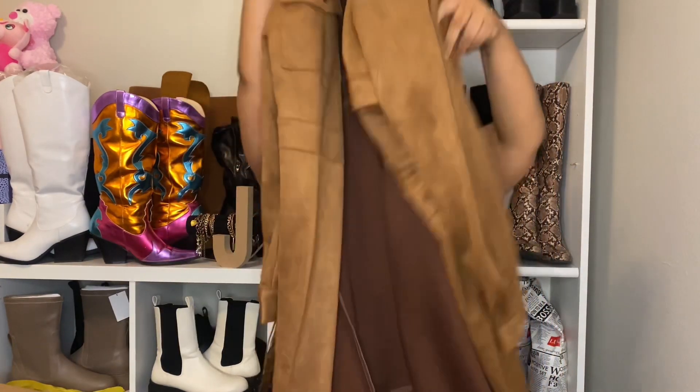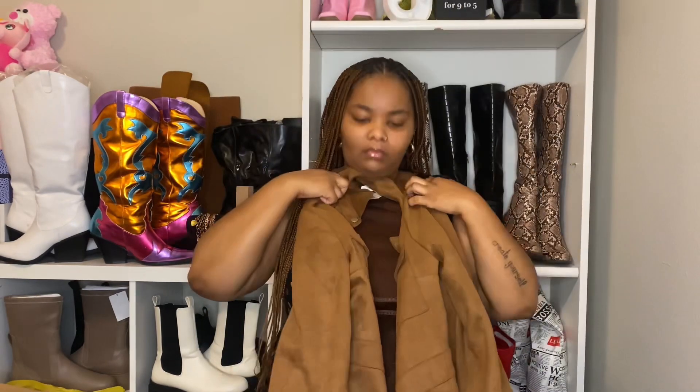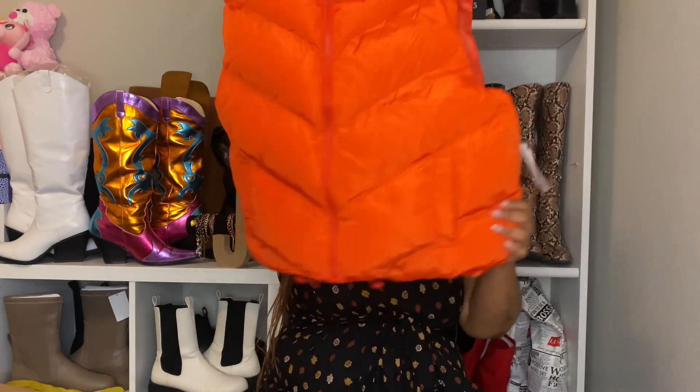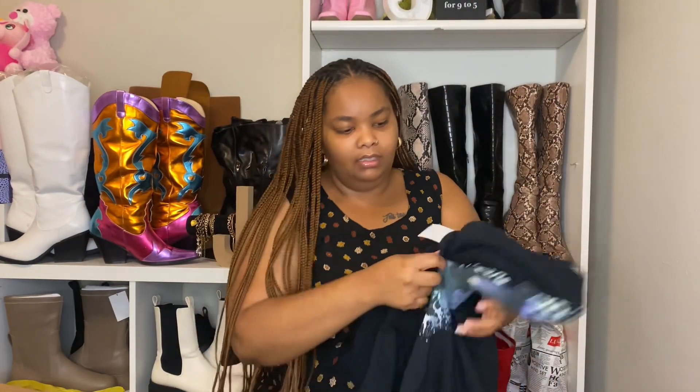The next two things are from Braws. First is this suede shacket — it was $9.99. Super cute, like pumpkin patch vibes with some boots. The next thing is kind of random for me because I don't usually wear puffer vests, but this orange color has been speaking to me. It was $12.99 and you can adjust it at the bottom. I'd probably wear it with this black jumpsuit — real Instagram baddie outfit.